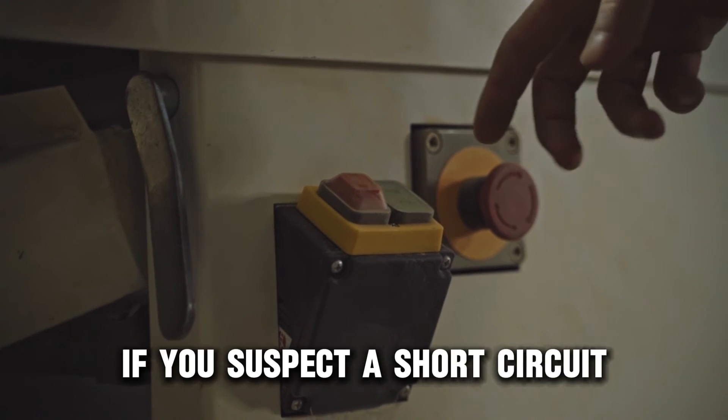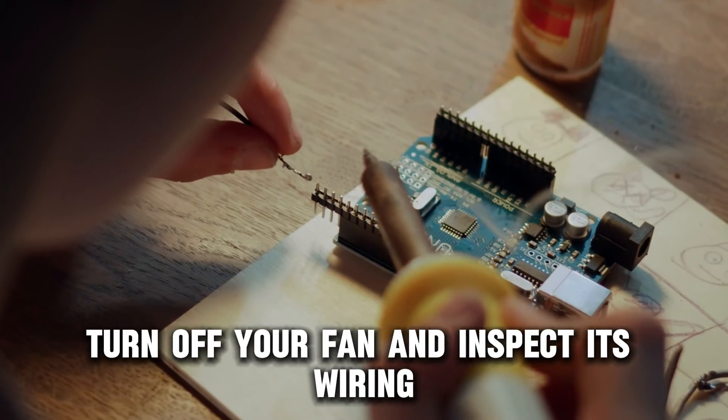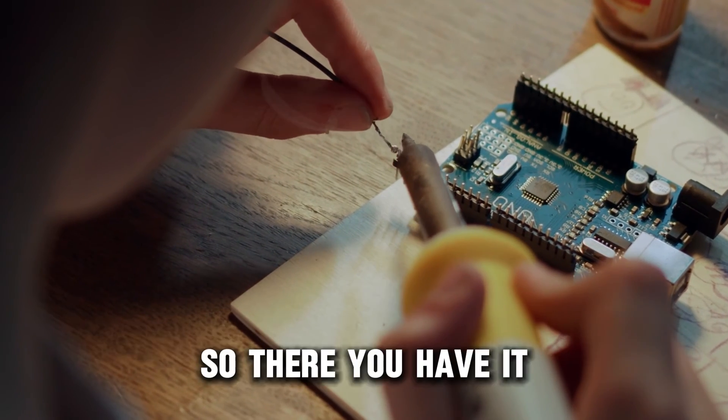If you suspect a short circuit, turn off your fan and inspect its wiring. Repair any loose, frayed, or broken wires.